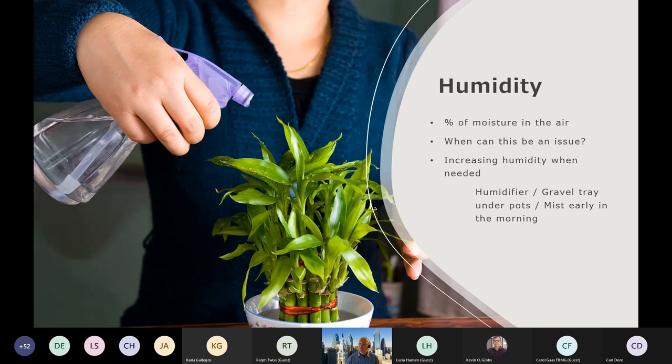Another option is to come in and mist them. The recommendation is to mist them early in the morning. We don't want you to come home at five or six in the evening, mist, and then it gets dark with the foliage wet — that's not going to help the plant and you're going to end up with disease issues. The best thing is to mist in the morning: as the light intensity goes up, it allows the foliage to dry off. The microclimate humidity around that plant will increase and the plant is going to be happy and thrive.